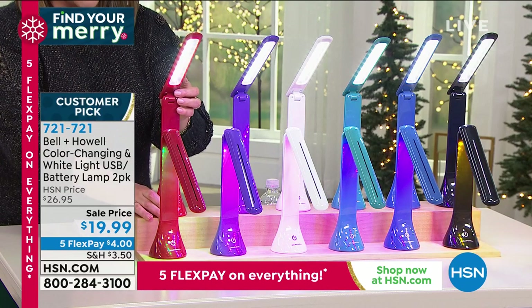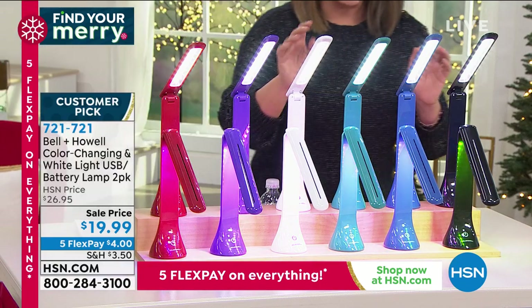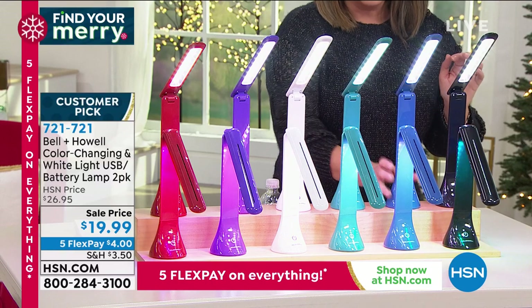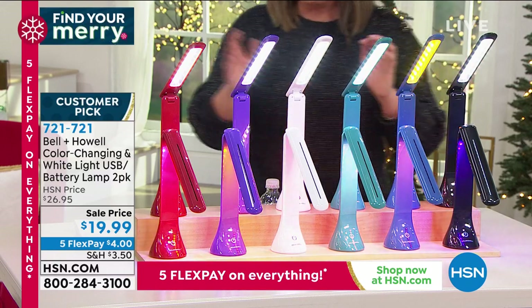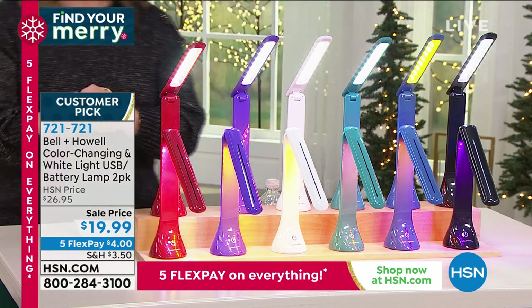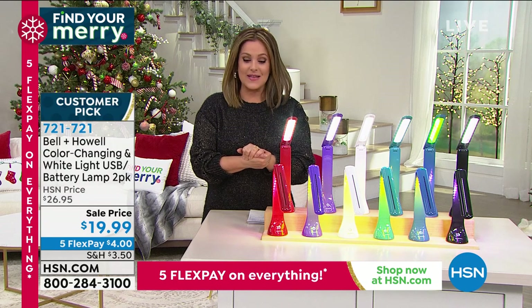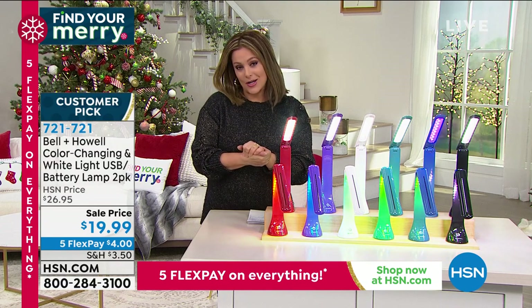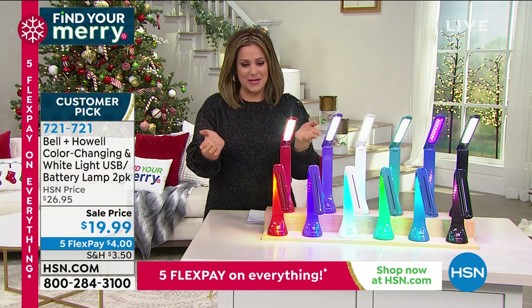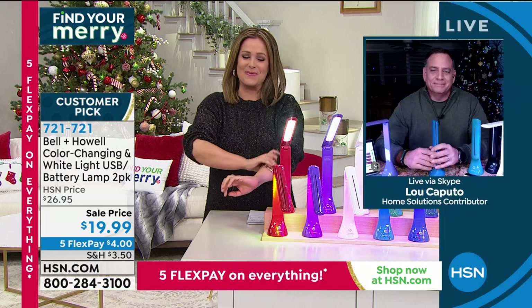You can choose your two-pack in red, purple, white, teal, blue, or black. It's a big customer pick today and they're on sale with a five-flex option — you only pay the first four dollars on a credit card flex to get them home. Item number is 721-721. Lou Caputo, brand ambassador for Bell and Howell, is joining us.